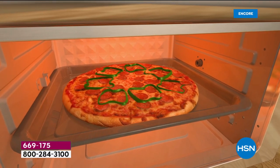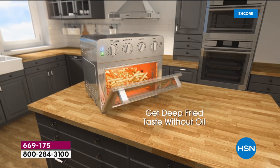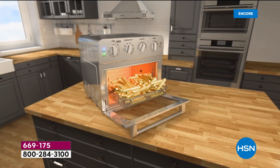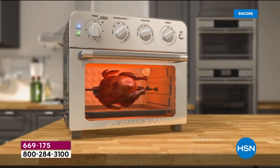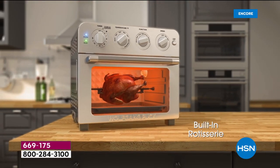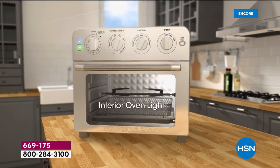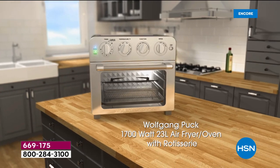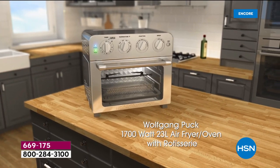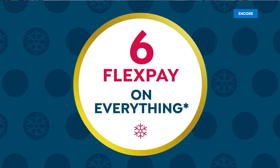You'll have an opportunity to buy it tonight. I love that glass window so you can see right inside. You'll be able to cook a 12-inch pizza and you don't have to worry about deep frying your foods because it's also an air fryer. All day today: six flexible payments. Wolfgang Puck is here, and we give you 14 recipes.